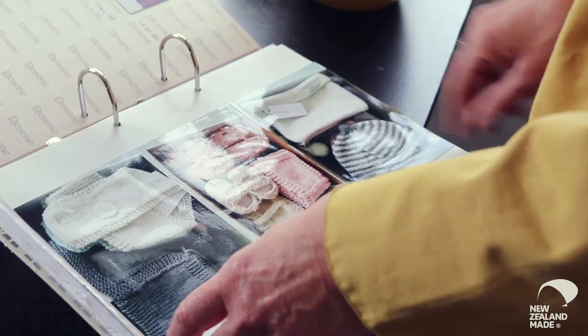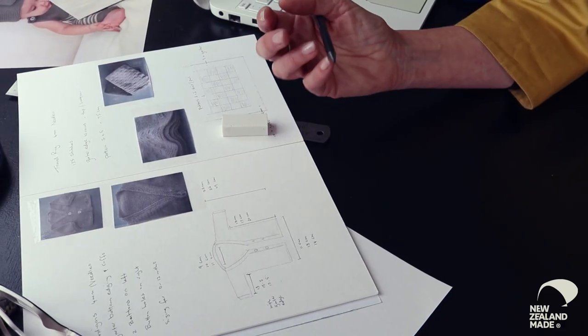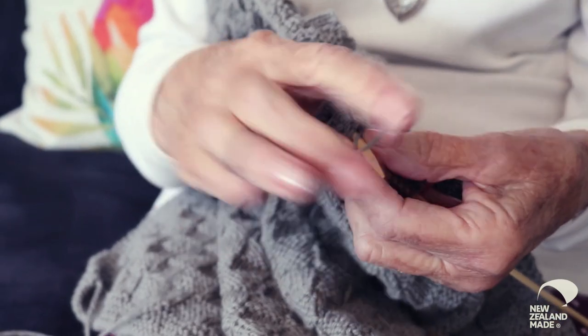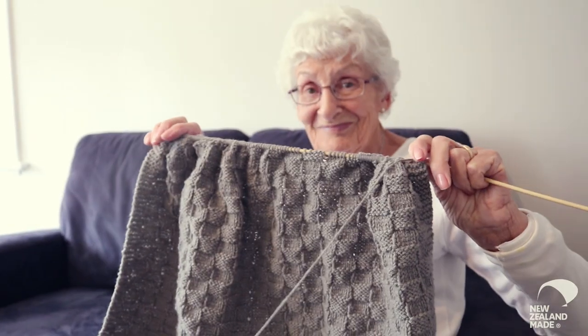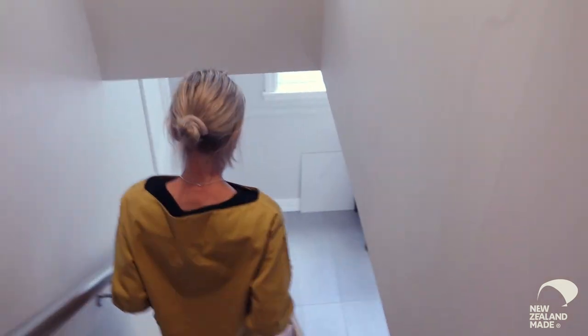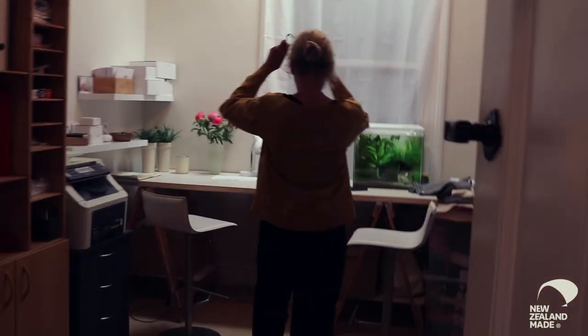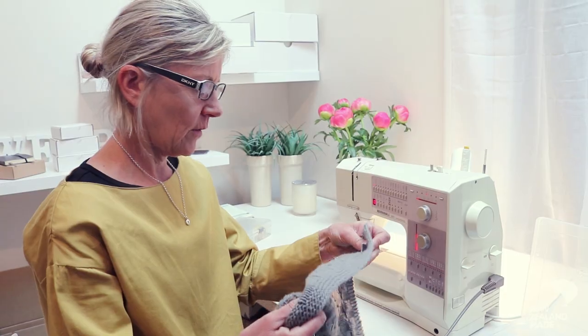I've had a knitter — every single thing that we're doing with, she's made. I tell her what I want, kind of draw it up, and then she writes it all out and I just send it out to the knitters. As soon as an order comes in, that's now being made by the knitters again. I always sew the labels on, do the final check, press everything.